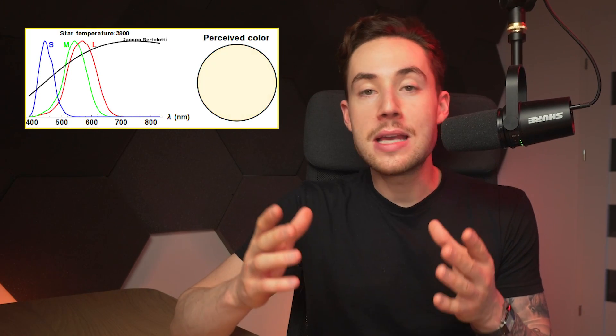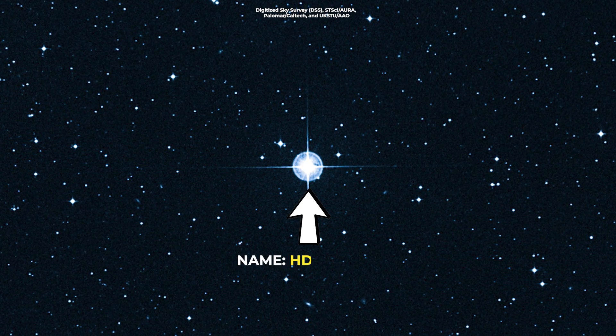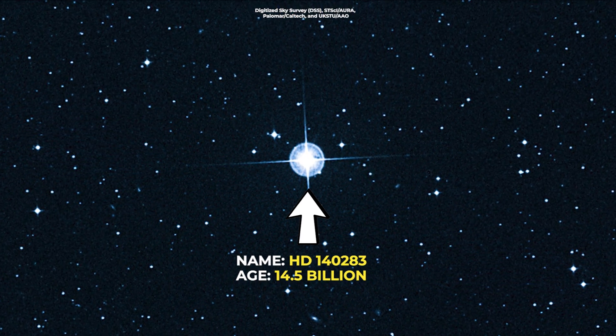Did you know that we can tell a star's age by its temperature and brightness? By studying the oldest stars, we get another piece of the puzzle. The oldest stars that we've found are nearly as old as the universe itself, which backs up those 13.8 billion years.